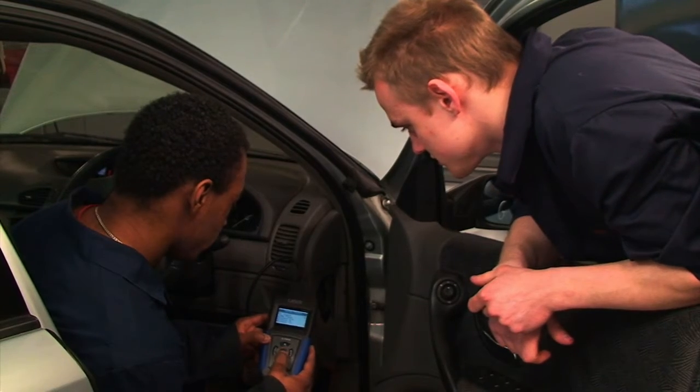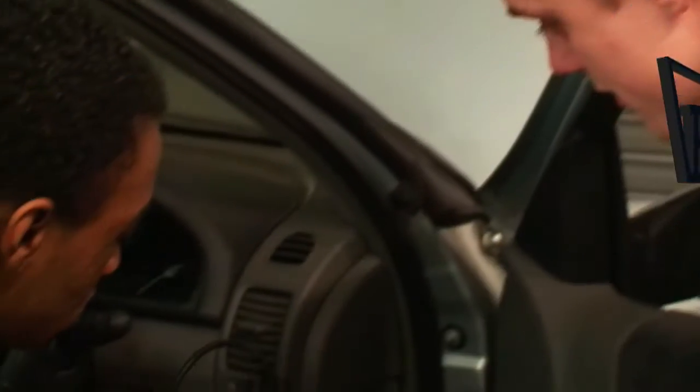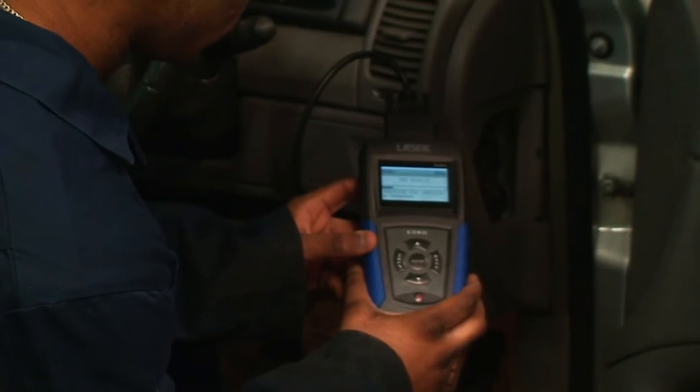Everyone needs a Motor Vehicle Engineer and this subject gives you the basics. You're hands on 24-7, you're doing practical work, you're getting behind the logic as well — like the science, the electrics and things like that.